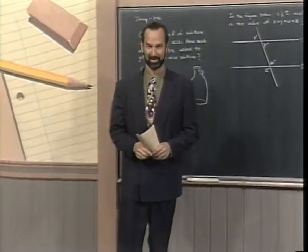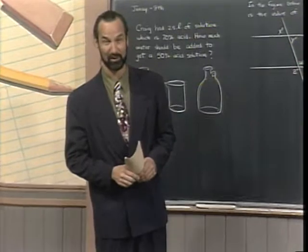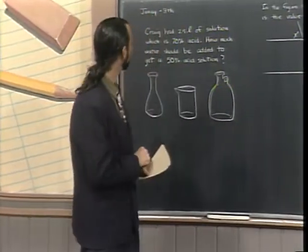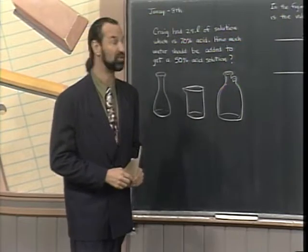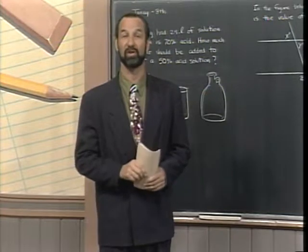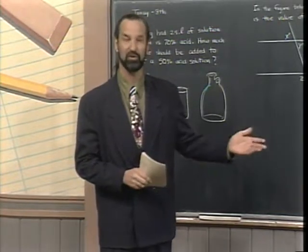Good afternoon and welcome to Homework Hotline. I'm Robert Vriesman, and I'm here for the math segment of Homework Hotline. Today I'm going to be working with a few interesting problems. One of them has to do with some acid solutions, a little geometry, and a little work with charts — taken from the PSAT test. And now, Wilfred Smith.